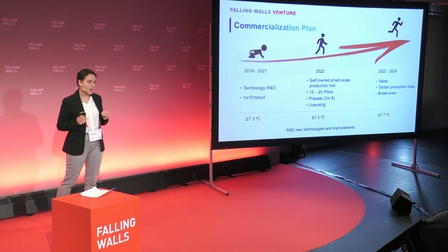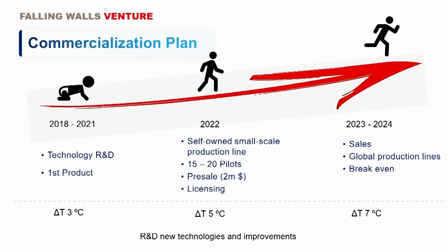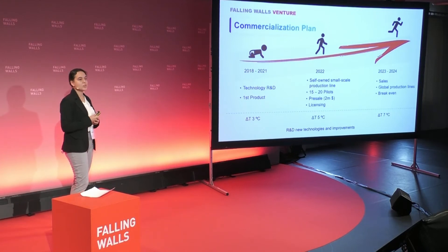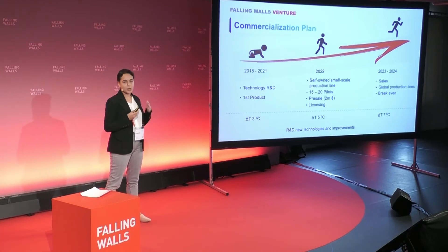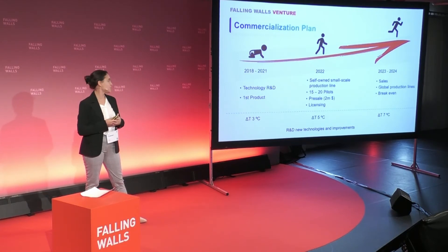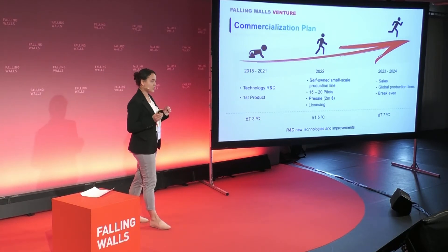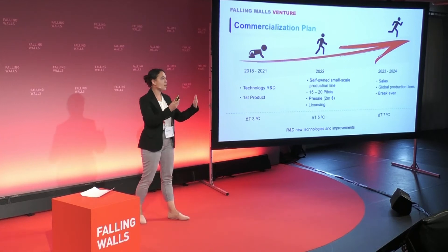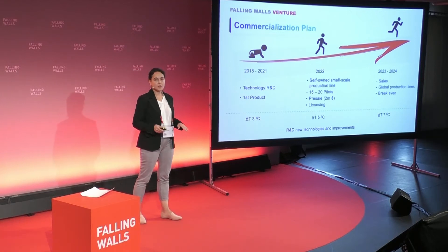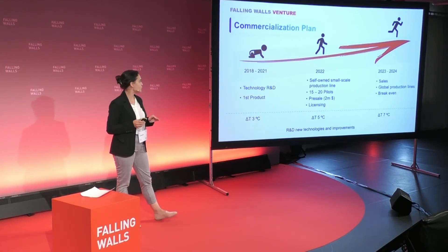We cannot rely only upon air conditioning anymore. Our go-to-market plan is divided into three stages. The last years were dedicated to massive R&D, where we successfully developed our first product to be three degrees below shade's temperature. For the upcoming year, we're going to start our small-scale production. This will help us work with our 15 to 20 pilots that we're currently in contact with, and to start our first pre-sale of $2 million. We have a licensing agreement with a European manufacturer, which will help us to spread our product rapidly and globally. We believe we'll make our break even by 2024. In parallel, our R&D group will continue to add new features and increase our cooling power even more.